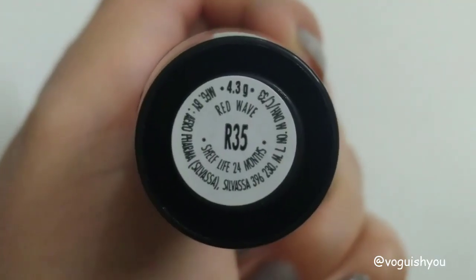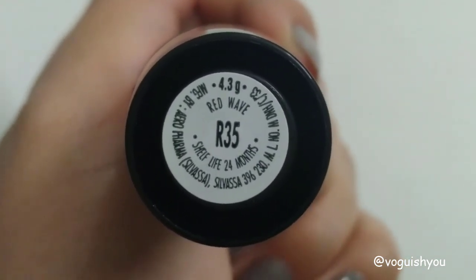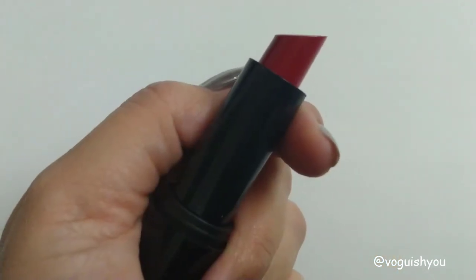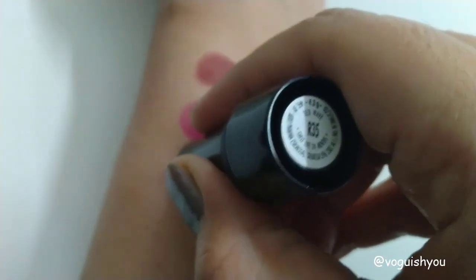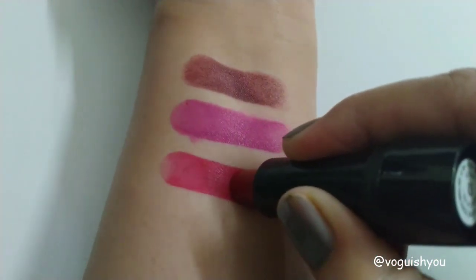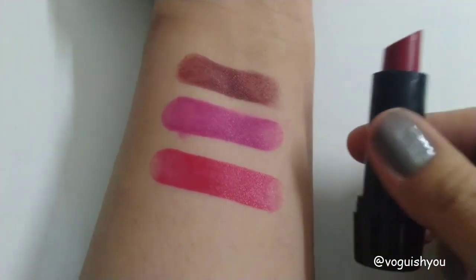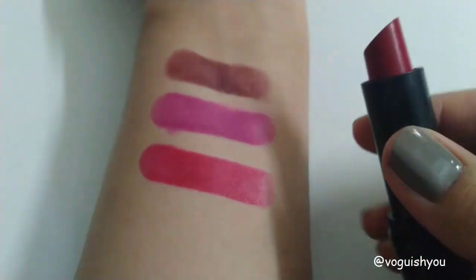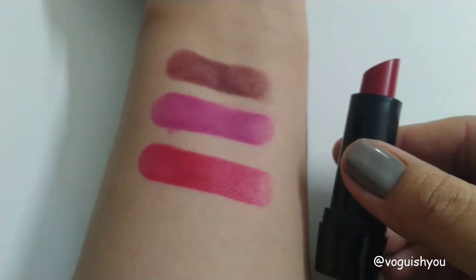The next shade is R35, called 'Red Wave.' It is a bright red color, perfect for parties and weddings. This shade is going to go well with all skin tones. Here you can see how it looks when it is swatched — you will have to apply two coats to get the full color payoff. The color when swatched looks very different from the tube.